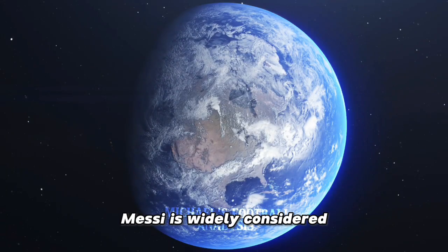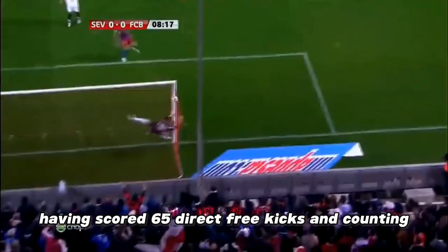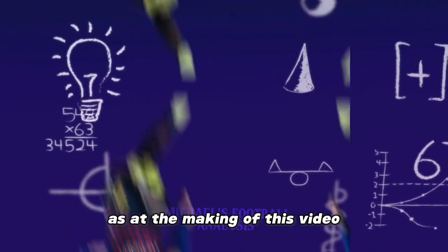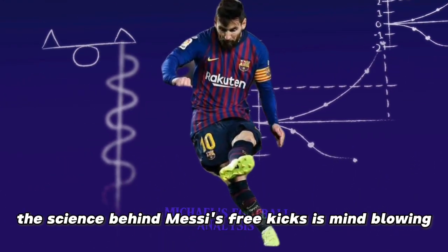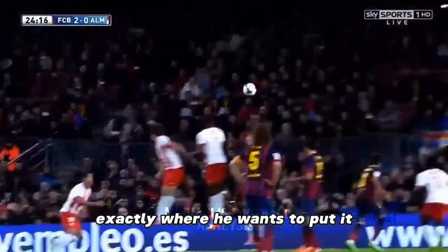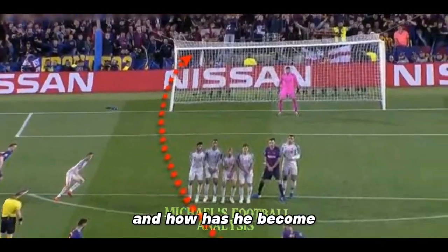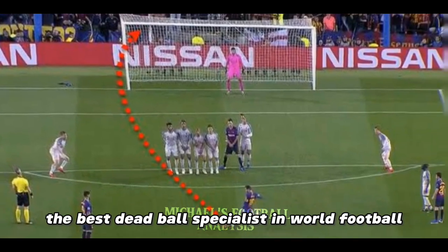Messi is widely considered as one of the free kick kings, having scored 65 direct free kicks and counting. The science behind Messi's free kicks is mind-blowing — Messi can place the ball exactly where he wants. But what are the secrets behind his free kick technique, and how has he become the best dead ball specialist in world football?